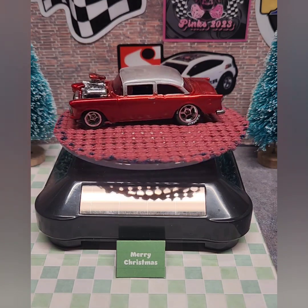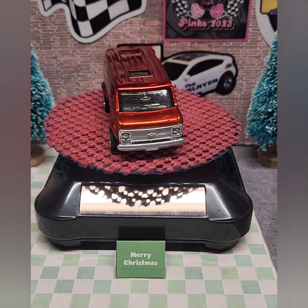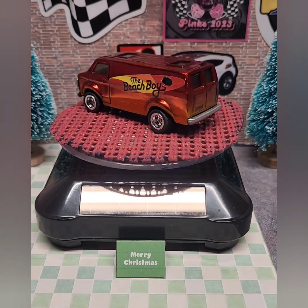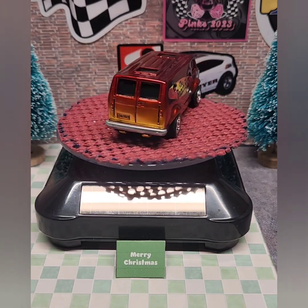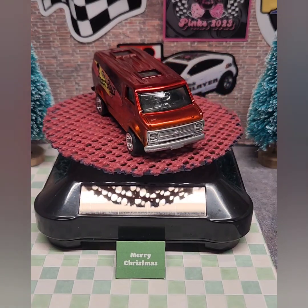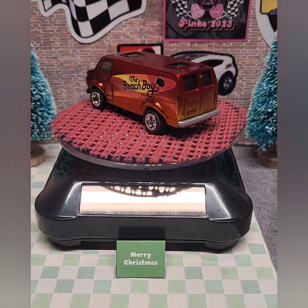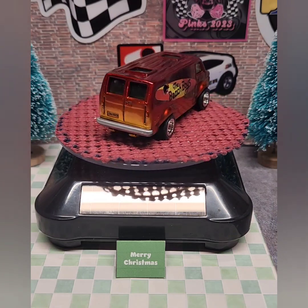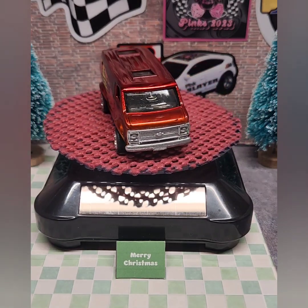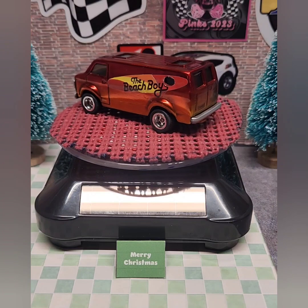Last but not least is my van — it's actually not a car, but a custom van that I did. It's part of a huge build with Dycast Graveyard, my first of five that he's going to host this year. The theme was your favorite van. I did the Beach Boys, with a sunset fade, surfboard decals from Second Chance Red Lines on the side, and printed up decals for the Beach Boys. I clear-coated it all with 2K Clear from Dycast Graveyard. I really like those five spokes on there.